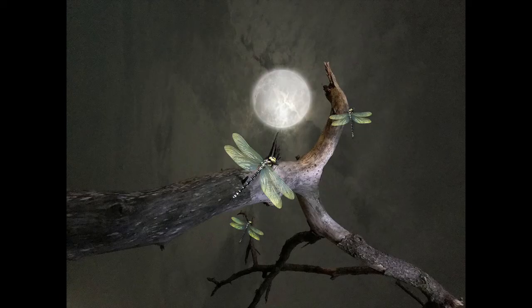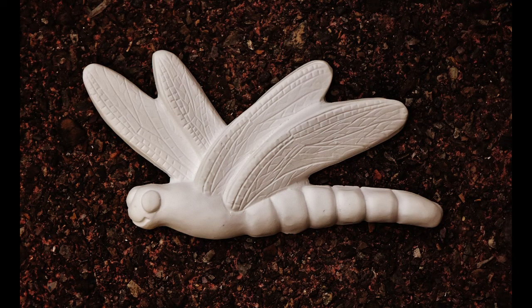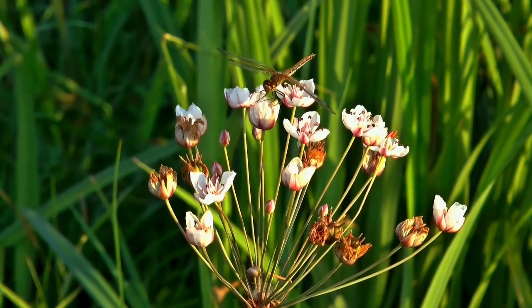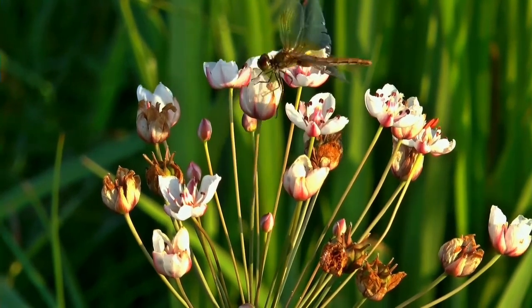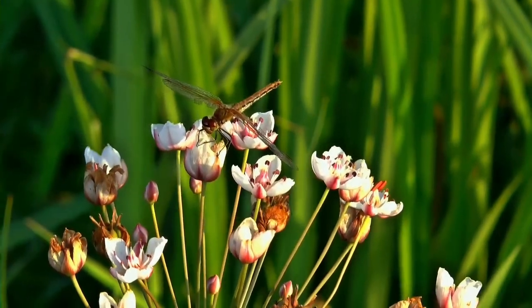It also reminds you to be joyful, to look deep inside yourself, to become authentic, and to be open with your connections with other spirit guides. When you start seeing a dragonfly, it may be a sign that you are about to experience a transformation. Dragonflies are represented in human culture on artifacts such as pottery, rock paintings, statues, and Art Nouveau jewelry. It is a sign that changes are coming your way. The life cycle of a dragonfly is a great metaphor for the spiritual change in every human being.